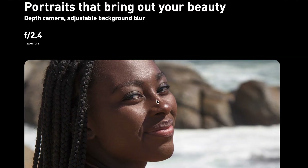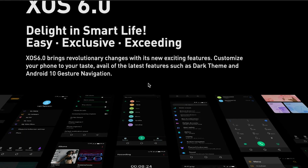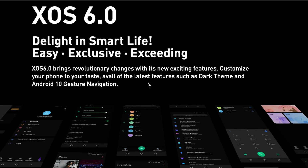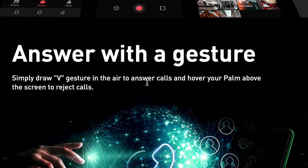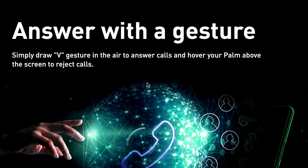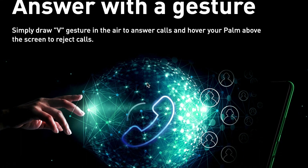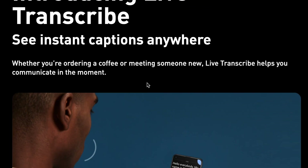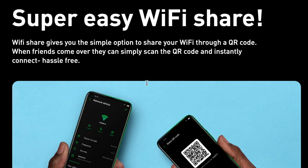The Infinix Note 7 runs on XOS 6 based on Android 10. XOS 6.0 brings new features including refined gestural navigation for an immersive display experience, dark mode, gesture-based call answering — draw a V in the air to answer and hover to reject — as well as a live transcribe feature for instant captioning and Wi-Fi sharing.